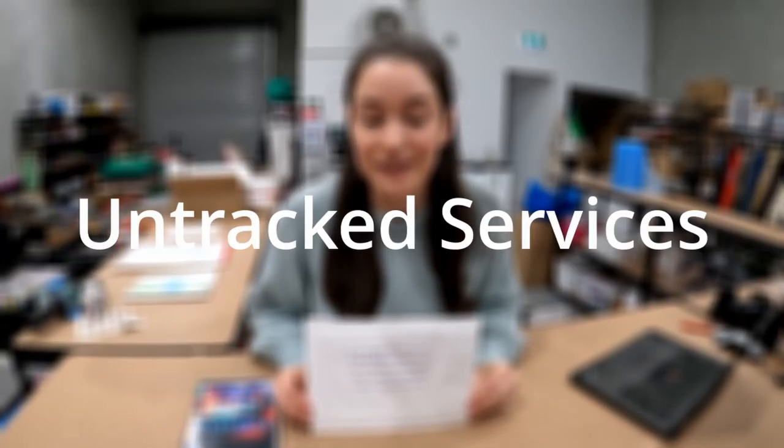In today's video, we're going to talk about all the different options for shipping DVDs in Australia, from the cheapest to the premium option, and we're going to talk about the advantages and disadvantages of both. Let's talk about untracked services.